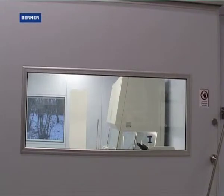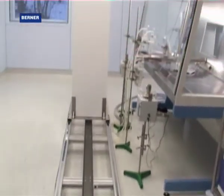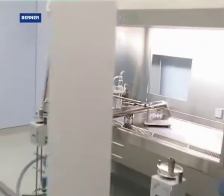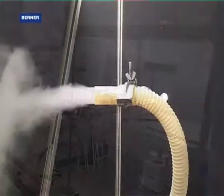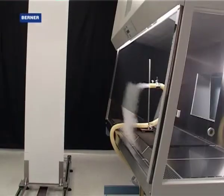The human is a significant interference factor in the laboratory. A safety cabinet which is not perfectly adjusted, plus a sudden movement, can lead to contaminations being transmitted outside the safety cabinet. Berner carries out investigations under these defined conditions in the laboratory.